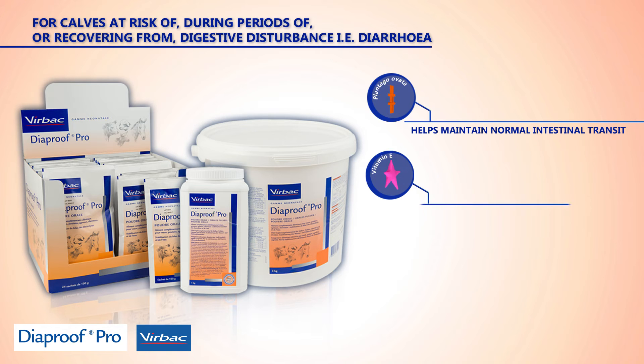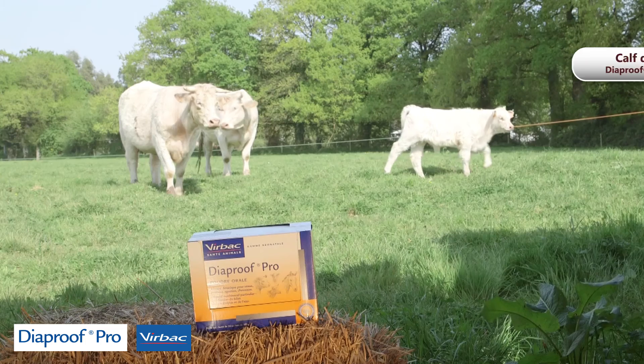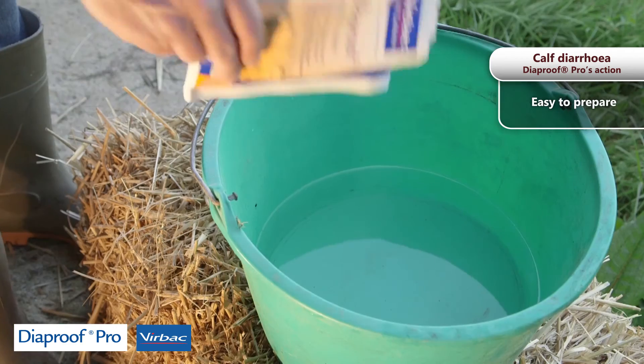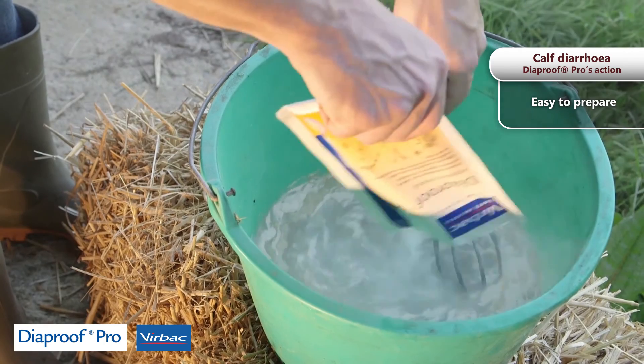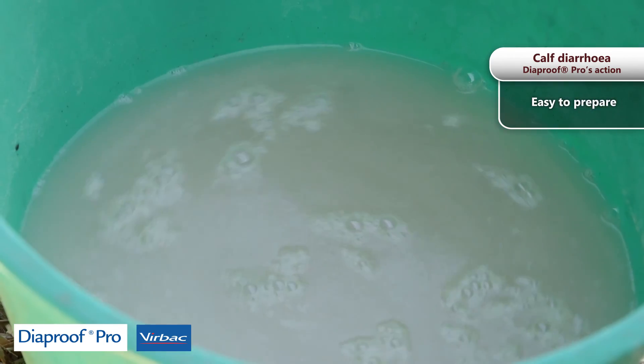Vitamin E in Diaproof Pro helps protect the intestinal mucosa. Vitamin B3 also contributes to normal metabolism. Diaproof Pro is easy to prepare: 100 grams of the product and 2 liters of lukewarm water. It must be fed to the calf within 20 minutes of preparation, before gel formation.